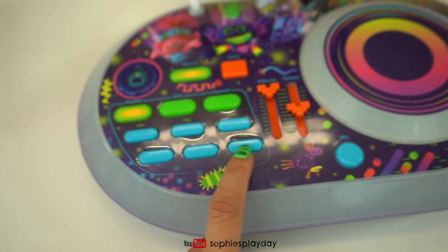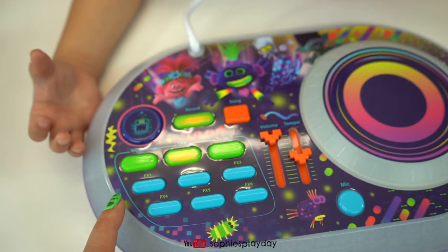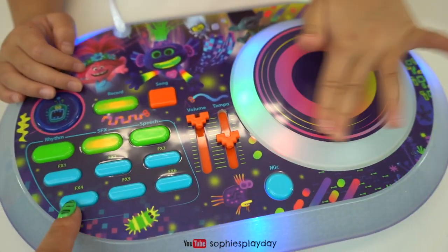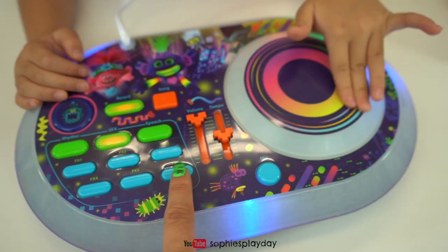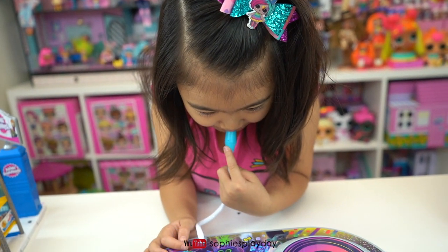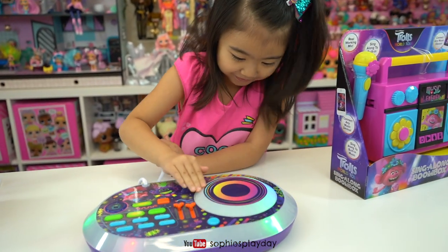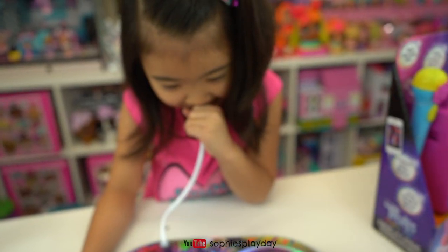So there's six different rhythms. Let's try that. And in here we can turn on the mic. Hello! Hi, Sophie — DJ Sophie in the house. Yes, so cool!